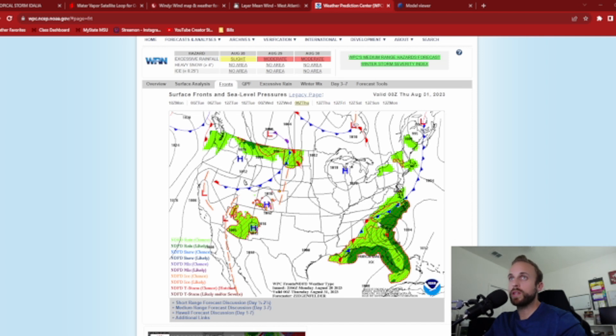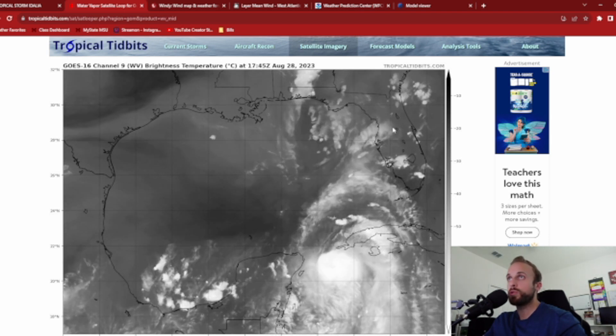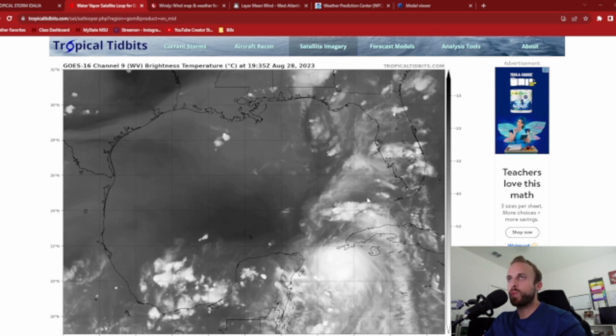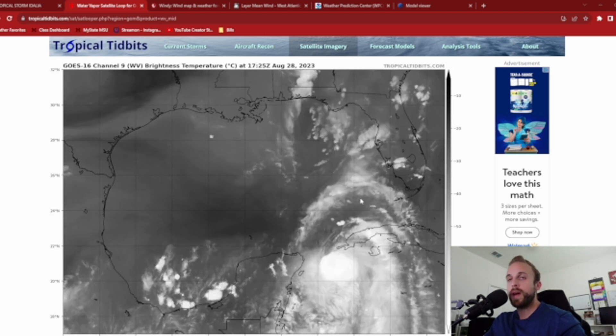Intensification is also going to play a role in that. If she can get her act together and rapidly intensify like a few of our models and analysts are suggesting, we will see a bit more of a potent push due north. If she does weaken a little bit because of the dry air and residual wind shear brought on by that upper-level low that's propagating eastward towards northern Florida — which is also stewing a lot of our thunderstorm activity — there are still a lot of moving pieces. We are developing more confidence in where this storm will track, but these storms end up having a mind of their own, especially right before landfall.